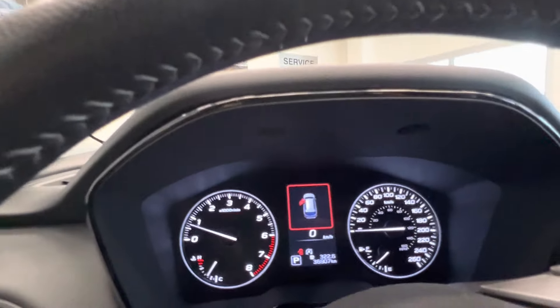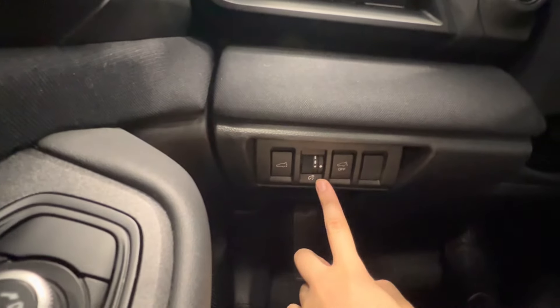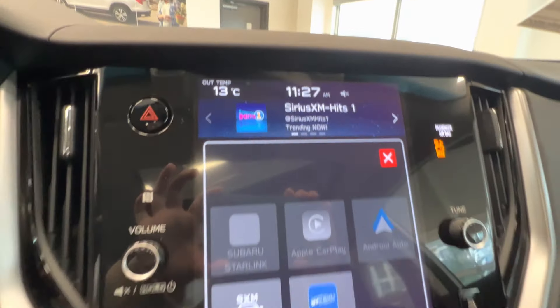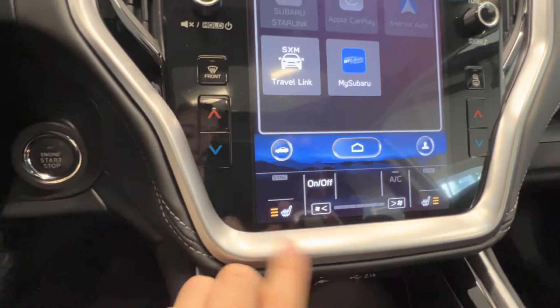Power seats. Here is the car mileage. On the left there are some buttons — you can see it has the power tailgate. Push button start. There's a huge screen in the middle, comes with CarPlay, Android Auto, and heated seats at the bottom.